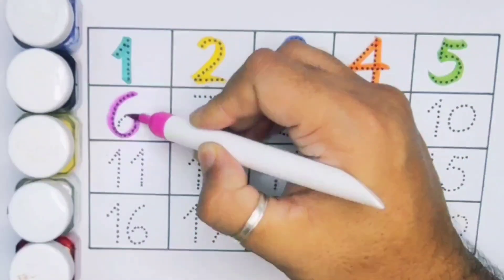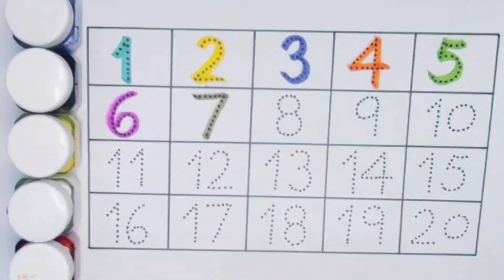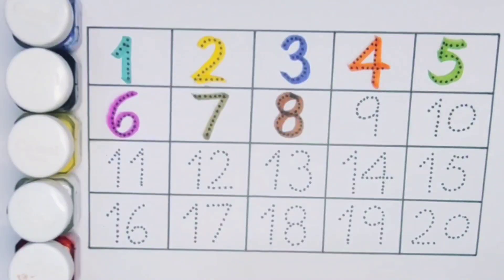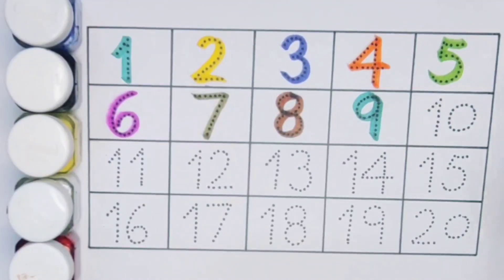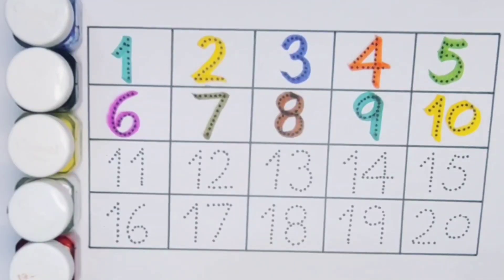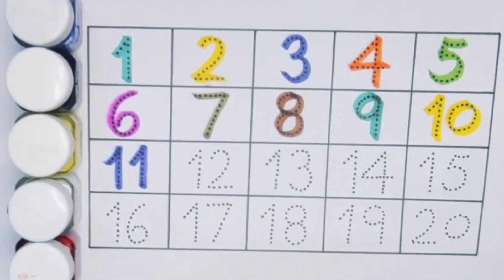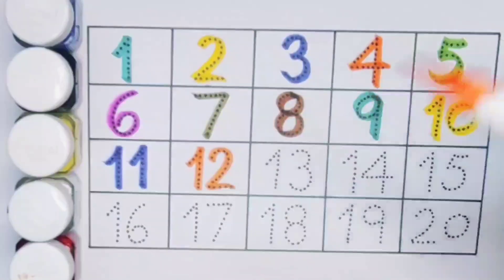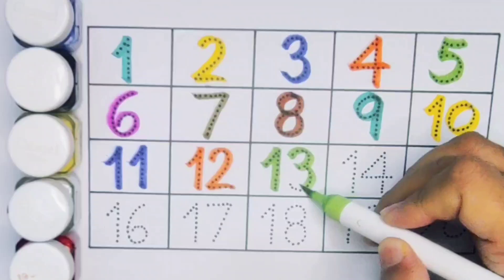Next kids, seven, number seven. Next kids, eight, number eight. Next kids, nine, number nine. Next, ten — one zero — ten, number ten. Next kids, eleven — one one — eleven, number eleven. Next kids, twelve — one two — twelve, number twelve. Next kids, thirteen — one three — thirteen, number thirteen.